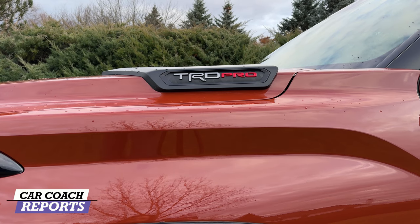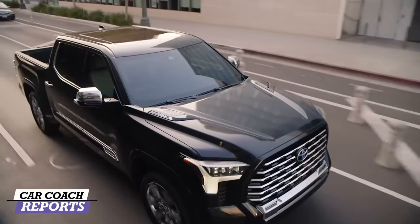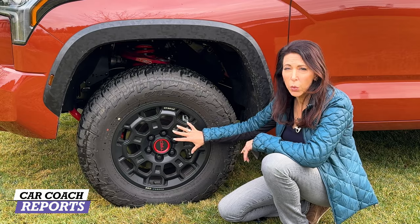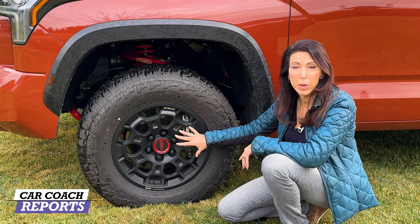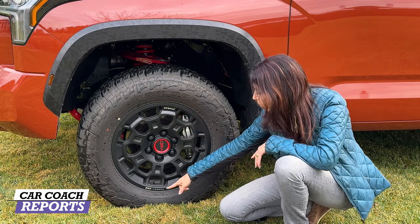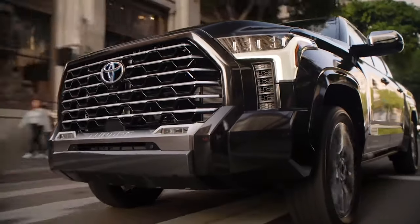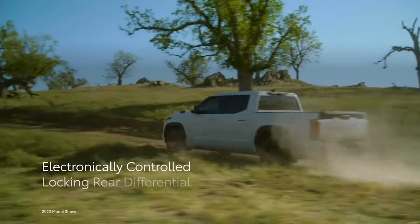You'll also notice the TRD Pro badges logoed around the vehicle, starting right here on the hood — very aggressive and muscular looking. The wheels are 18-inch alloy BBS forged wheels with TRD Pro branding, wrapped in 33-inch Falken tires designed for all-season use and especially off-road.